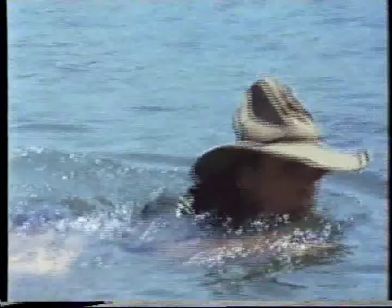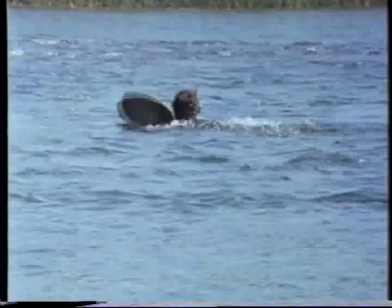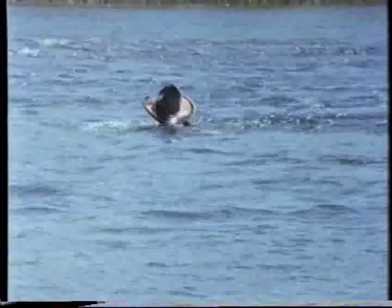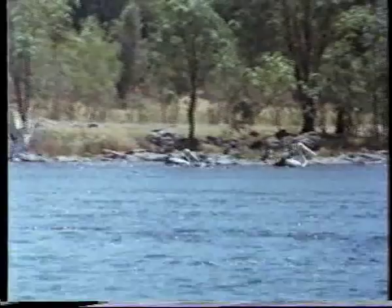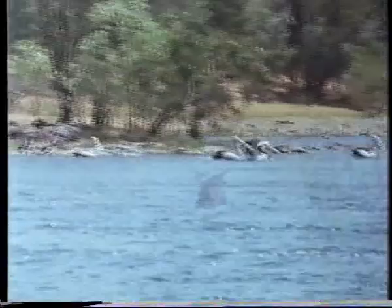The Ord is only one of the mighty river systems that drain the Kimberley, and often provides obstacles for exploration. Much wildlife is dependent upon such waterways, and in bygone times it was hunted and eaten by Aboriginal people.